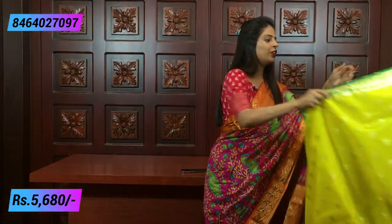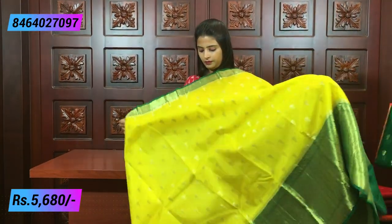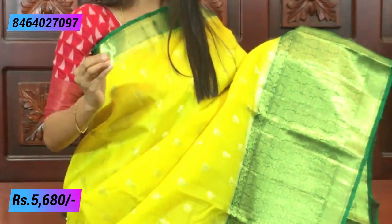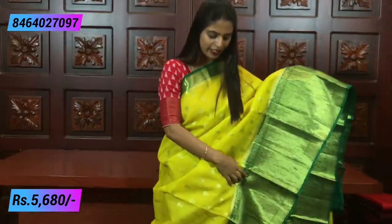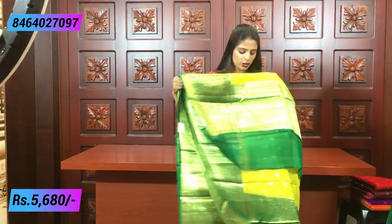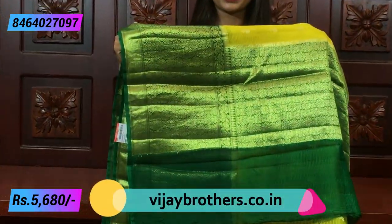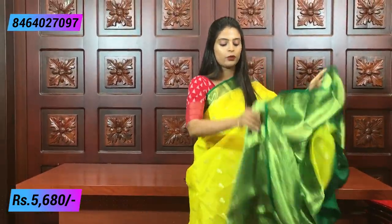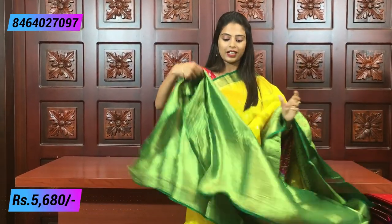Next color: yellow with green. Yellow and green is a lovely combination. The pallu is beautifully done — complete weaving style throughout. This saree's best part is the quality — it's very good quality, and the cloth is very comfortable to handle. Color combination is beautiful. Same price: 5,680 rupees.